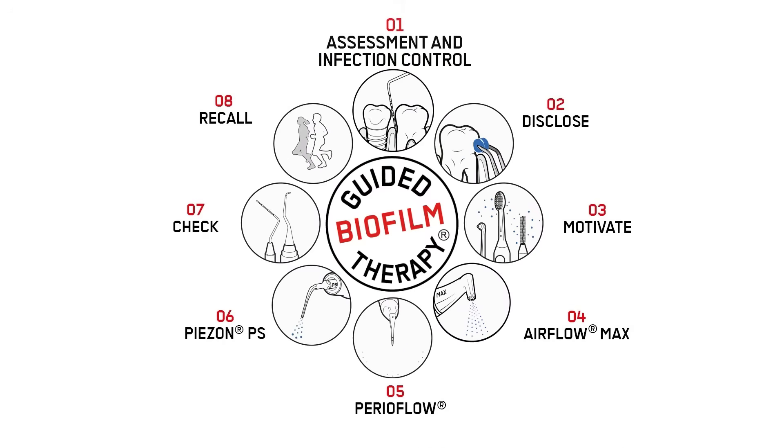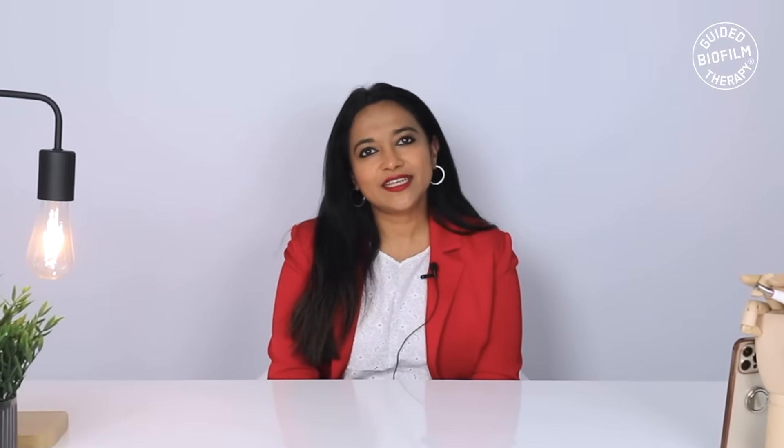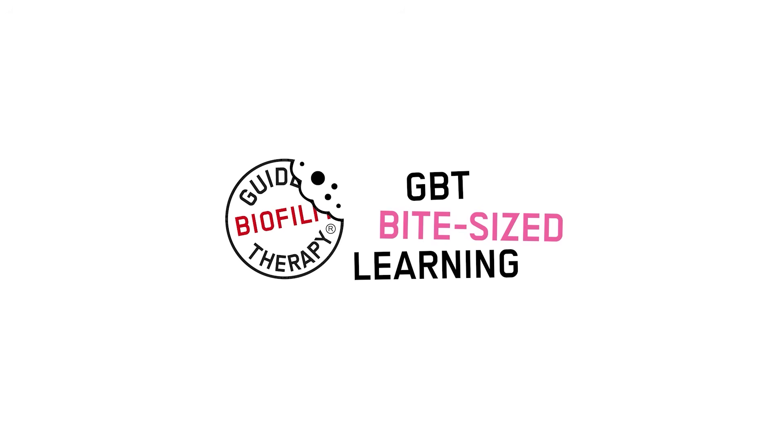It is truly a very integral part of guided biofilm therapy protocol. And that's it for today's episode of Airflowing. Thank you for listening. Stay tuned for more episodes on microlearning.